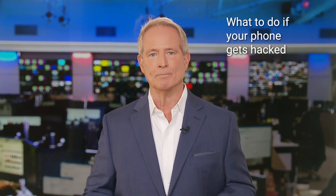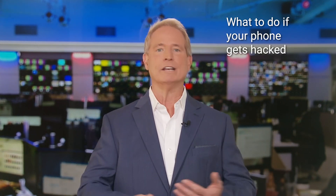I get the surgeon call for help frequently. Your phone's been hacked. What do you do next? Well, first, don't panic. We've got you covered.